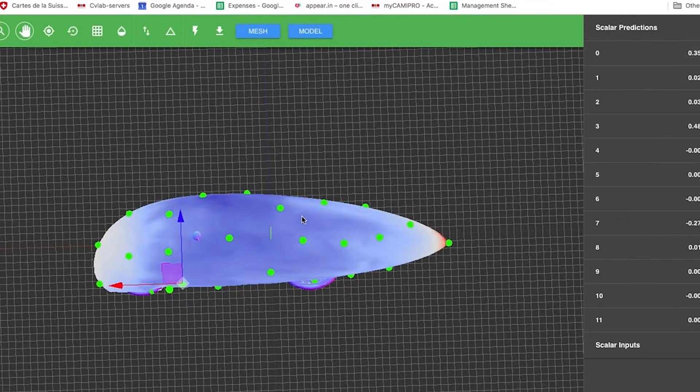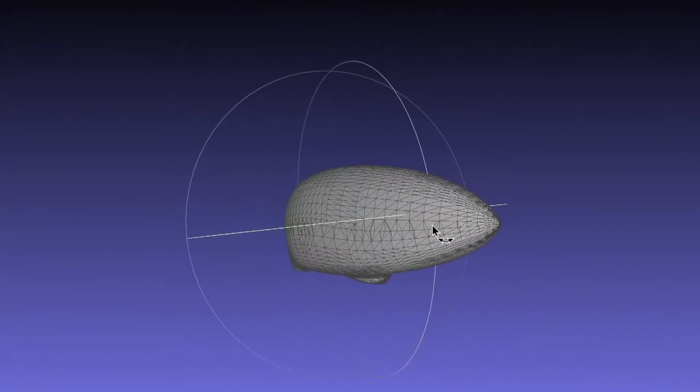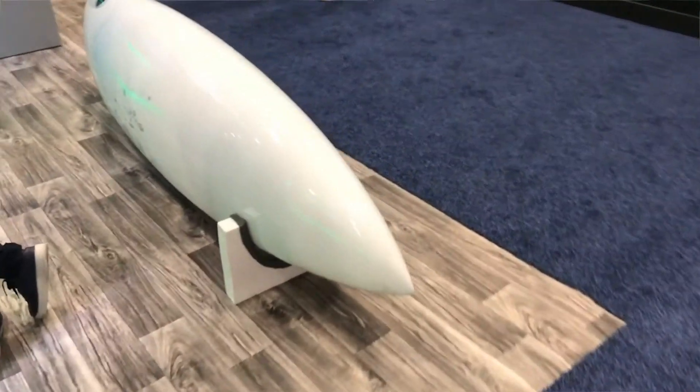We fit these simulations to our software and it learns to reproduce the simulation directly by looking at a mesh representation of this geometry. This is the bike.